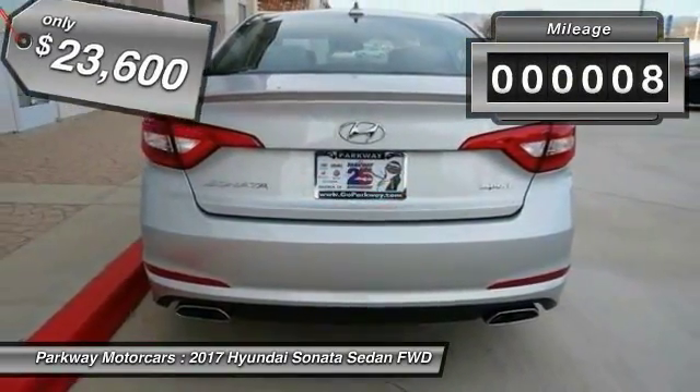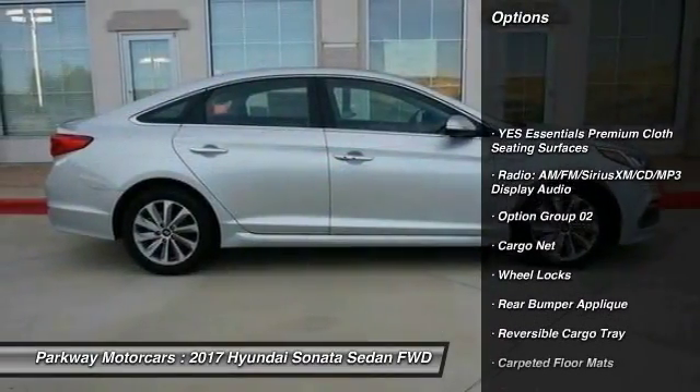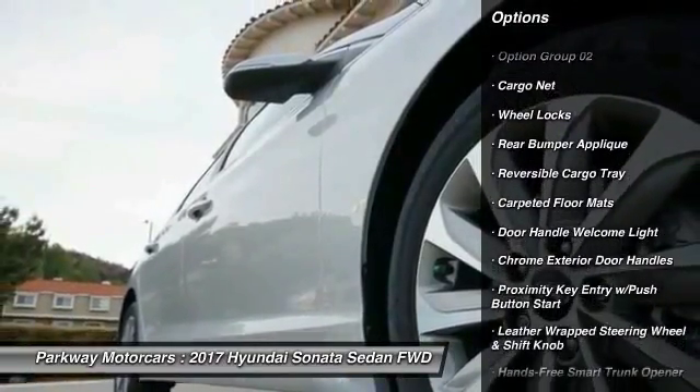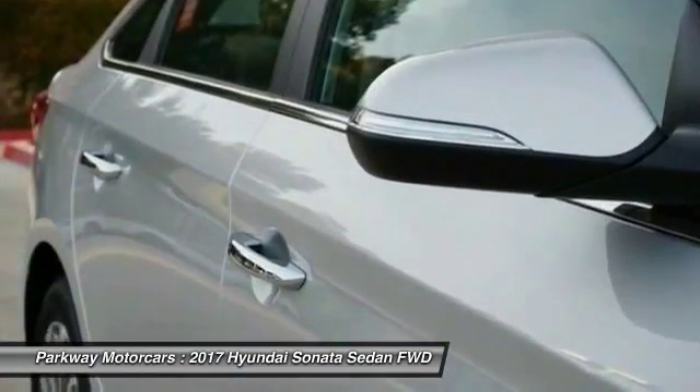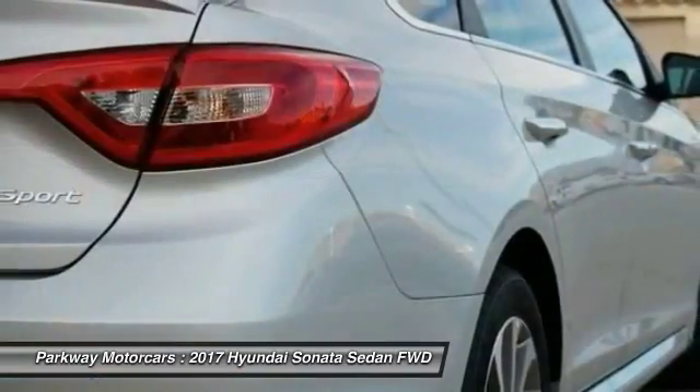This vehicle has less than 100 miles. Here are some of this vehicle's great options: traction control, leather-wrapped steering wheel, air conditioning, dual airbags, power steering, alloy wheels, four-wheel disc brakes, electronic stability control, trip computer, CD player.